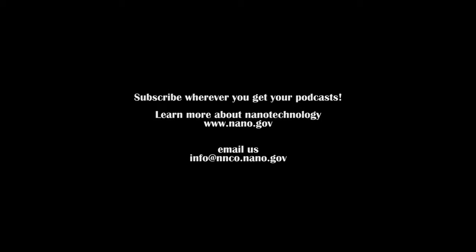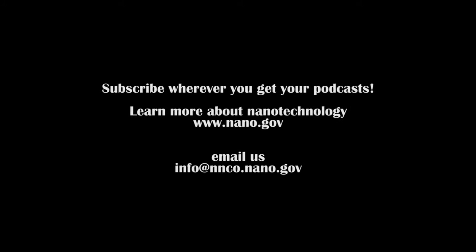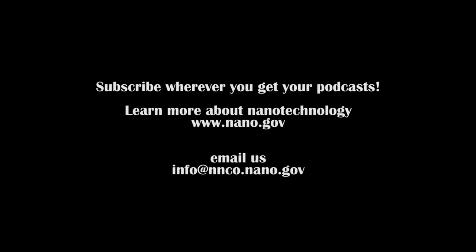Thank you for joining us today for this special 15-year anniversary edition of Stories from the NNI. If you would like to learn more about nanotechnology, please visit nano.gov or email us at info@nnco.nano.gov, and check back here for more stories.